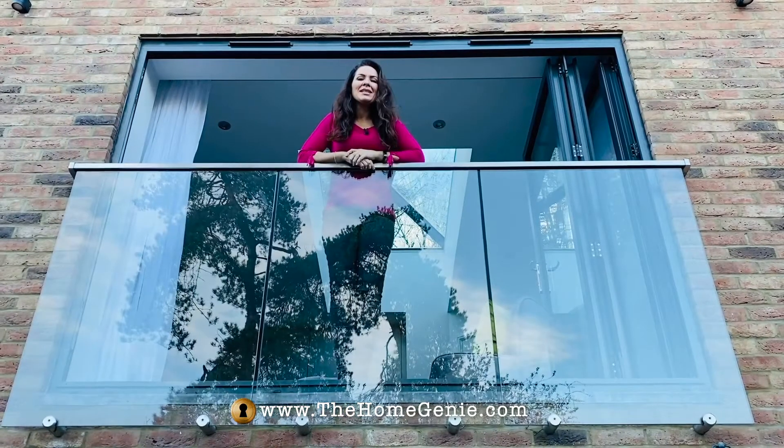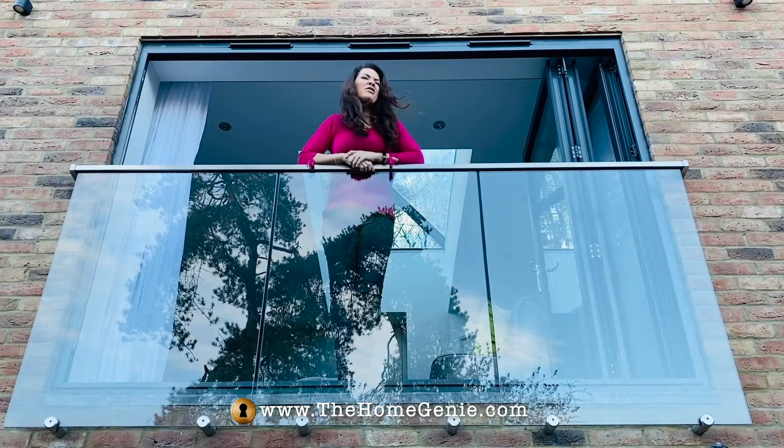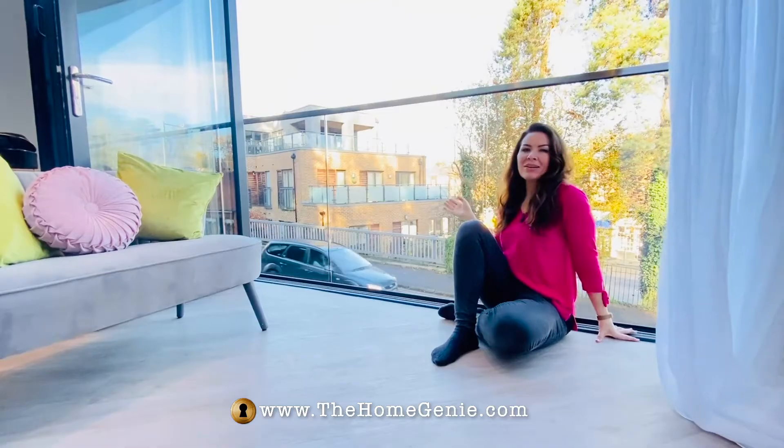And then I found it. Modern, sleek, strong, sexy — and I could see right through it. The perfect Juliet balcony.